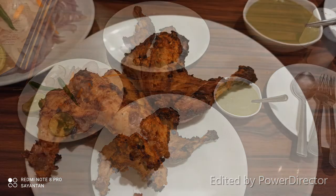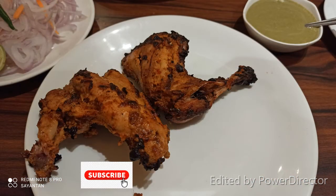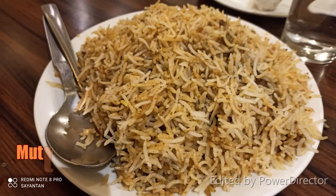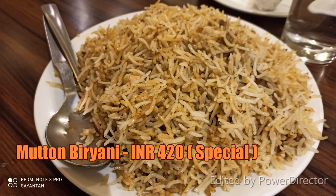We had a full plate with 4 pieces. It took quite some time to finish. Next, we moved on to the main — biryani.